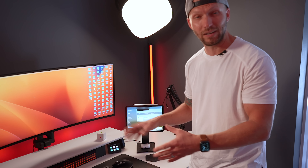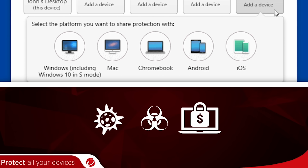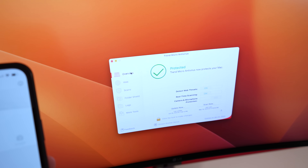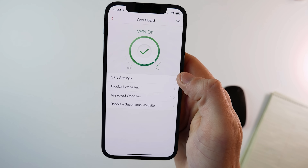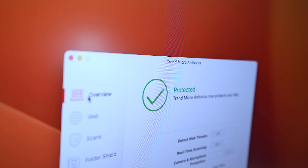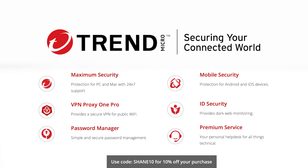Now, while we're here on the iPad and Mac, let me tell you about today's sponsor, Trend Micro. I've been using their premium security suite to protect all of my devices for years against ransomware, viruses, malware, and other threats. With the premium security suite, you can protect up to 10 devices, so I can use this for all of my family's devices. It also includes a VPN, which I use when traveling and on public Wi-Fi. You also get access to identity theft protection, parental controls, and 24/7 emergency assistance. Check out the link in the description and use code SHANE10 for 10% off your purchase of the premium security suite.